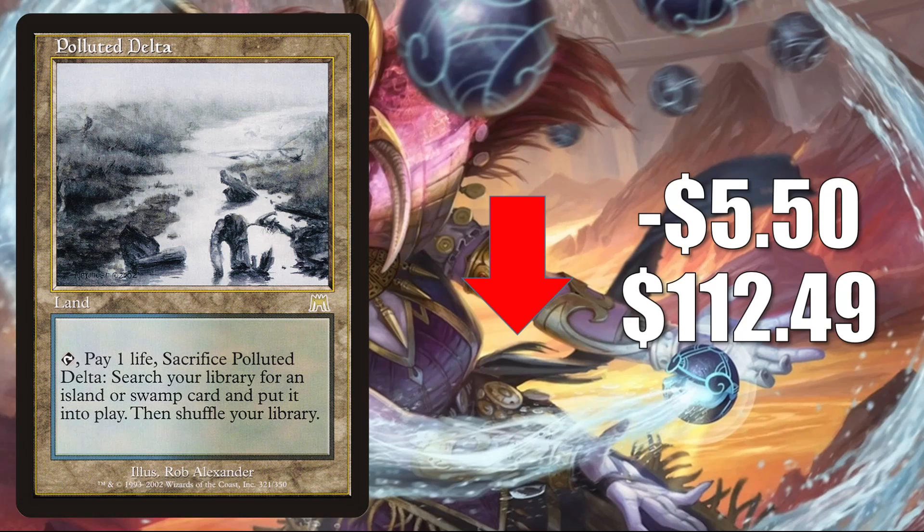These Onslaught copies of the allied Fetchlands all spiked around the time Time Spiral Remastered came out due to renewed interest in those classic card frames. Now for the most part they are starting to dip. We did see some softness when Modern Horizons 2 came out, then an increase in demand when people scrambled to build Modern decks, and they kind of stabilized — even went up in some cases. But now we're starting to see most of them fall, even if just a little. Fetchlands typically see play in Modern, Legacy, Vintage, and Commander.